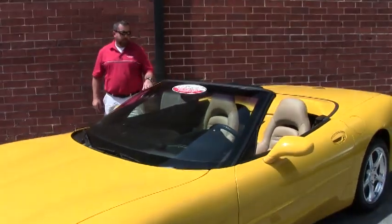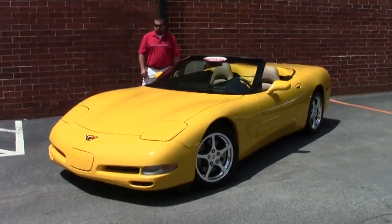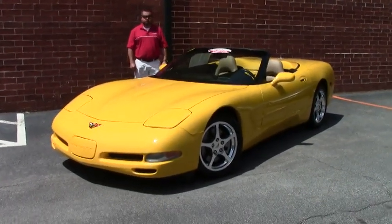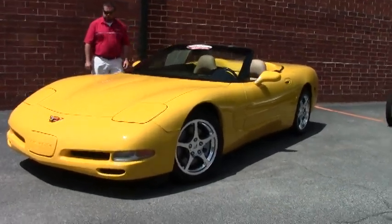Hi guys and girls, we've got a treat for you today. It's a 2001 Corvette convertible, LS1, 350 horsepower, automatic transmission, and this car is sporting a brand new set of tires. We just put them on yesterday.